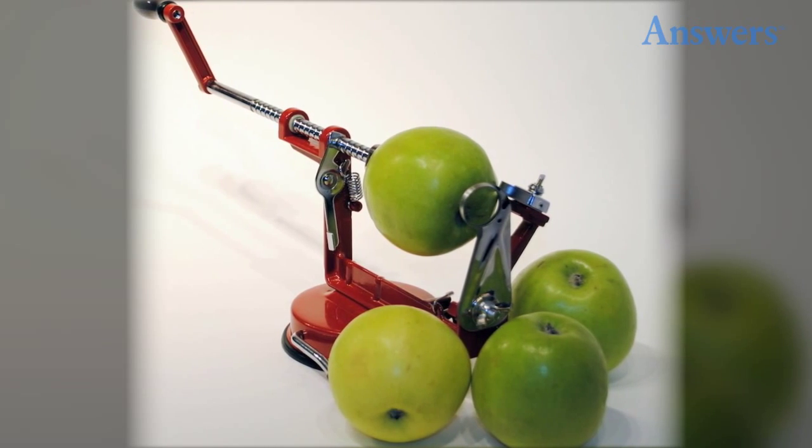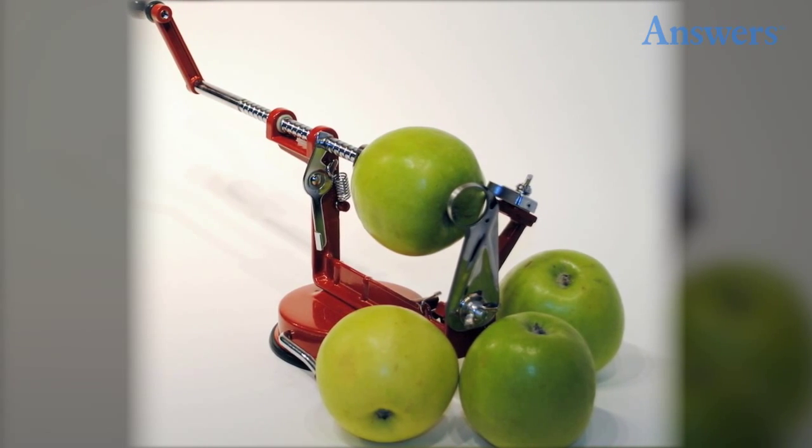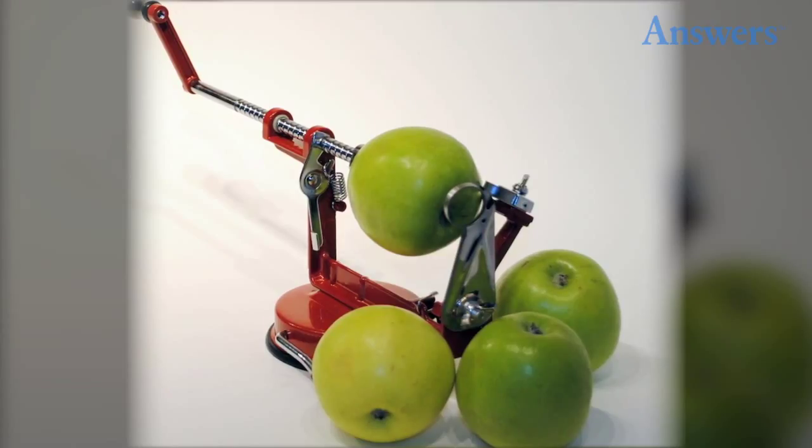Vermont's Country Kitchen apple and potato peeler peels, slices, and cores any apple or potato with ease. Simply place the potato or apple on the end and turn the crank. This cast iron peeler can be set to just peel, slice, or core — imagine the time you will save.